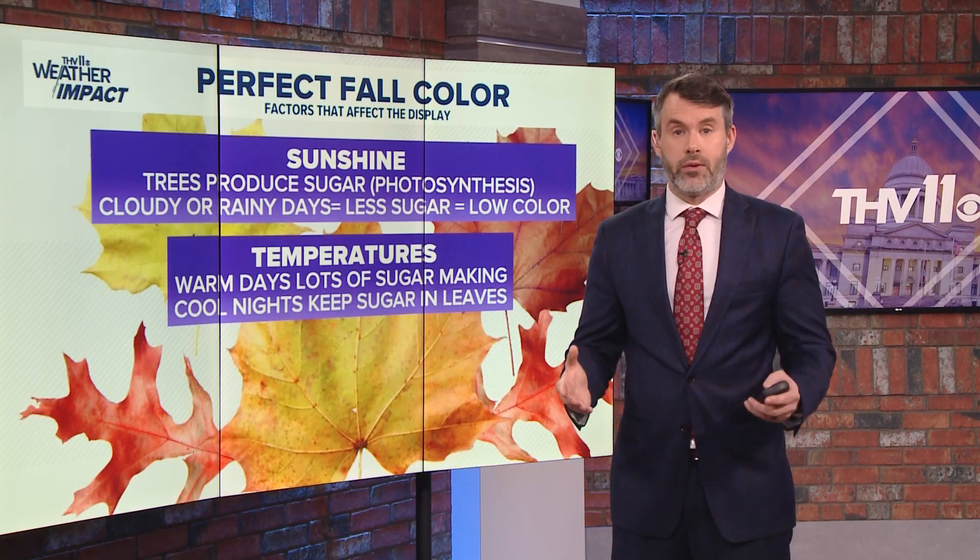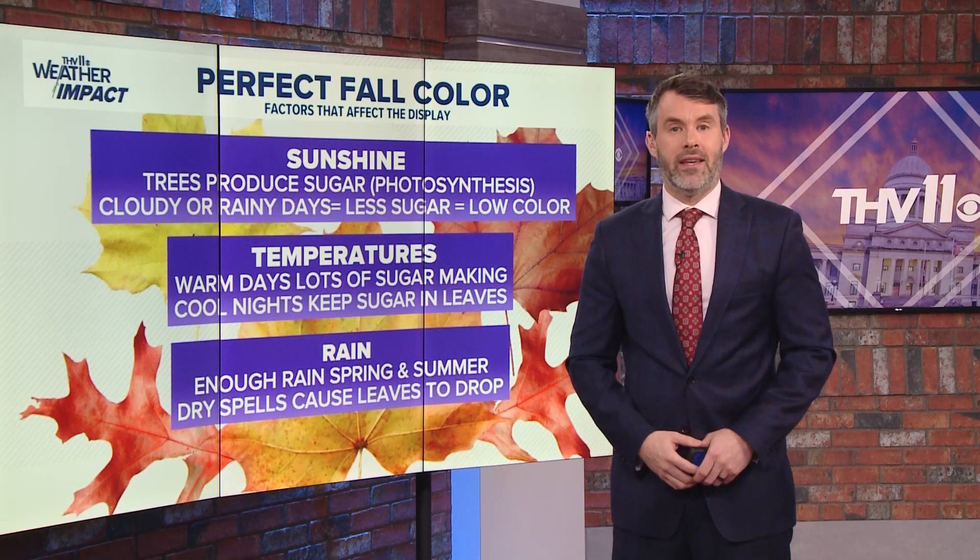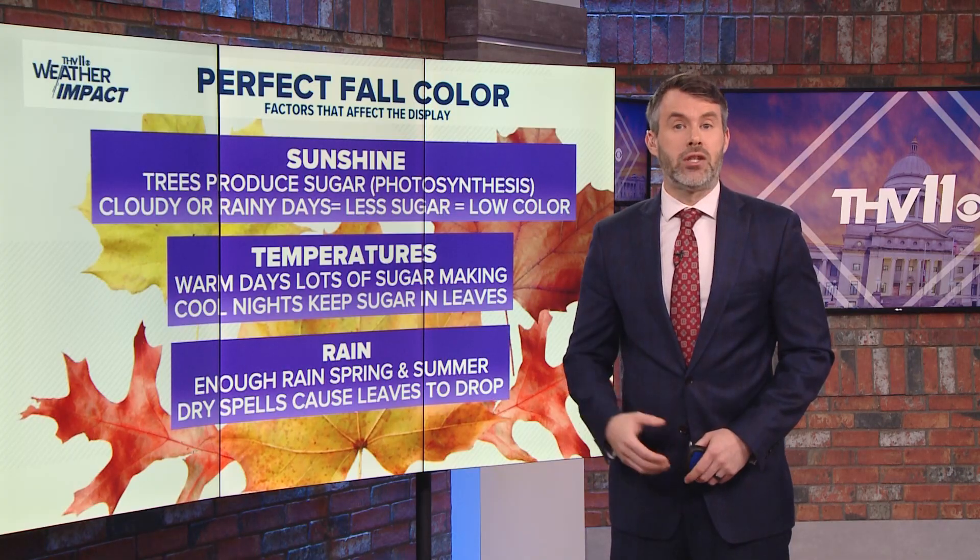Rain through the spring and summer is a critical component. Drought can cause the trees to stress, leading to an earlier peak and a shorter season.